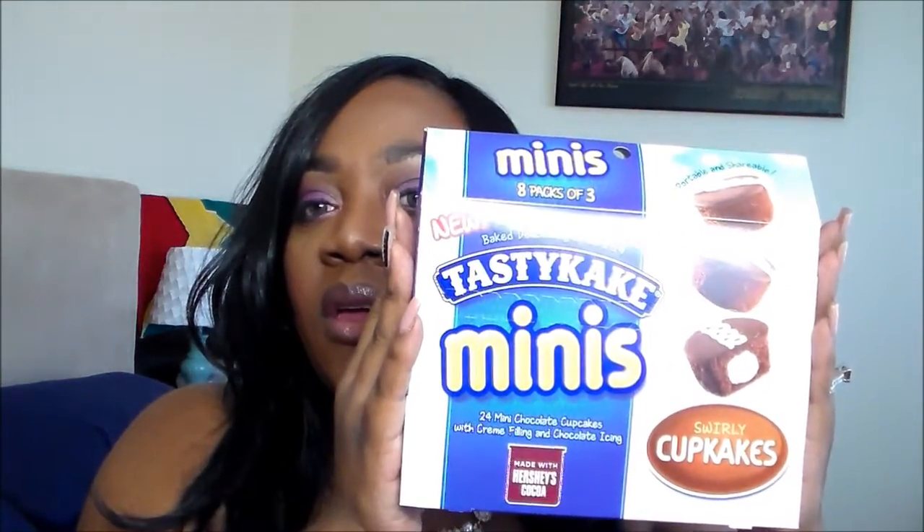I don't tend to give her a lot of sweets and stuff like this from the store, but we opened it up and we tried them. They're the Tasty Cakes Minis — you get three little cupcakes in a packet, and they were delicious. This is the box that they sent me. You get 24 mini chocolate cupcakes with cream filling and chocolate icing, made with Hershey's cocoa. There are eight packs of three in here, and oh my gosh, are they delicious.